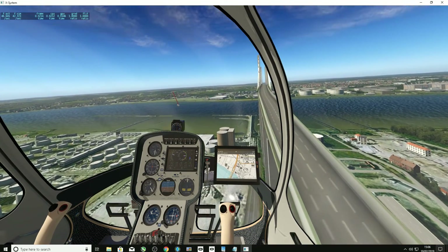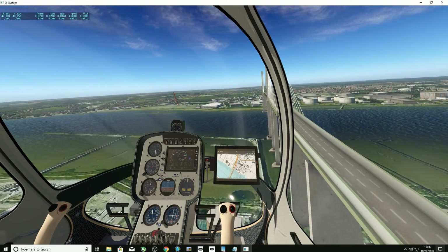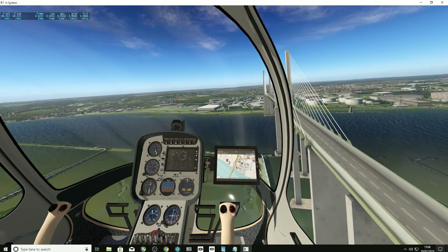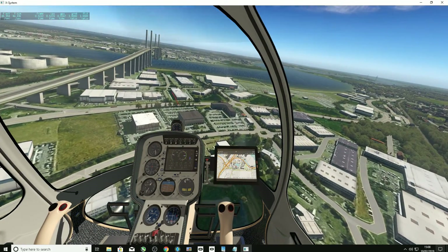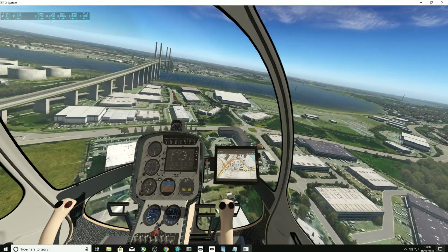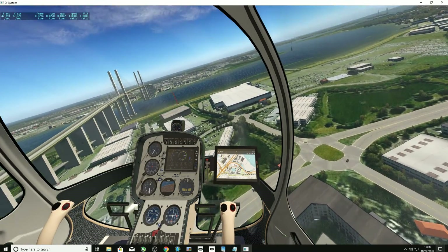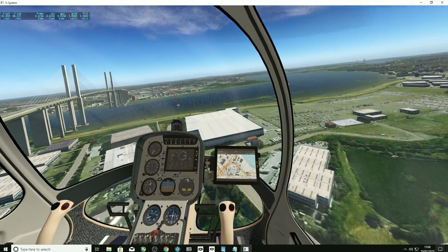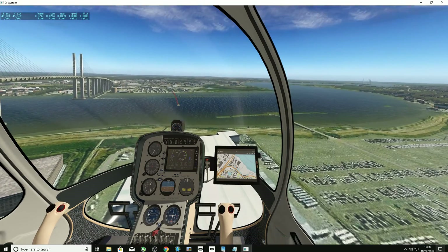I think it's a fantastic view — they've done a good job and rendered it quite well. Certainly for small helicopters like the Cabri, flying around this area is absolutely ideal. But as with any bridge of course, the only reason for putting the bridge there is to fly under it, so we'll have a quick fly underneath.